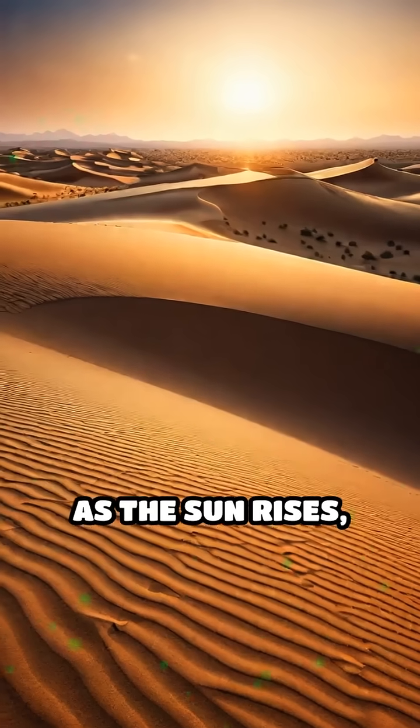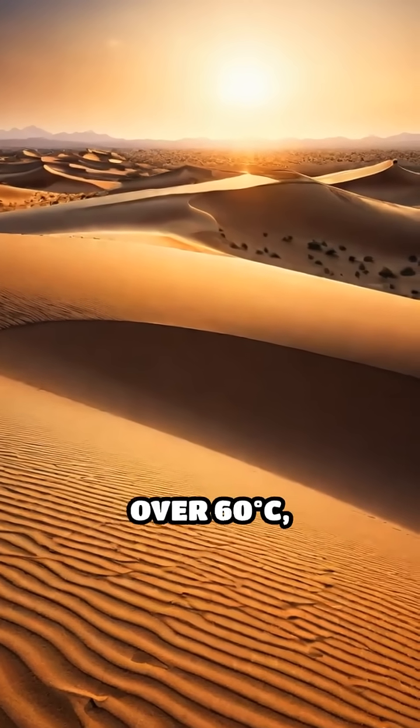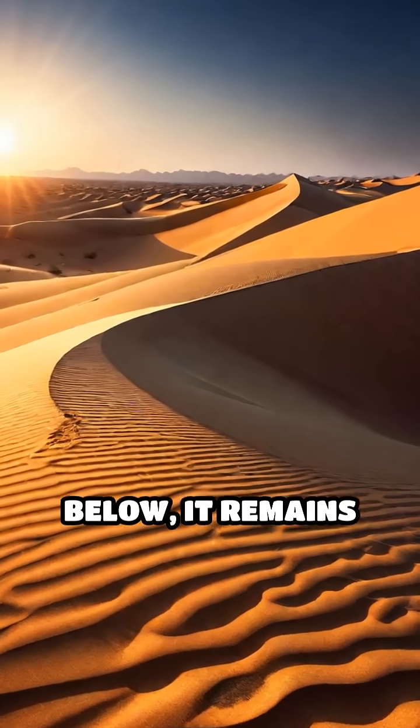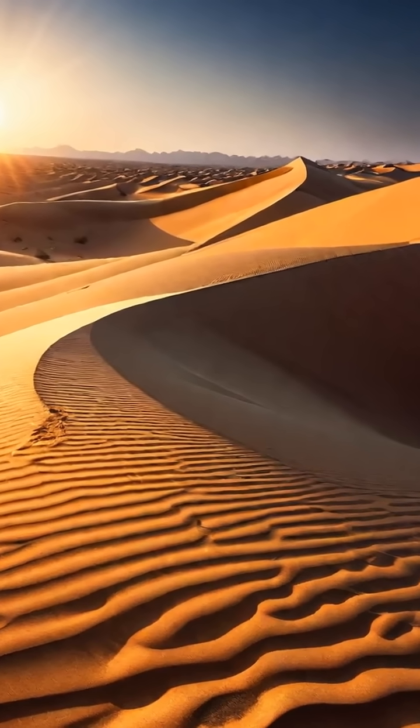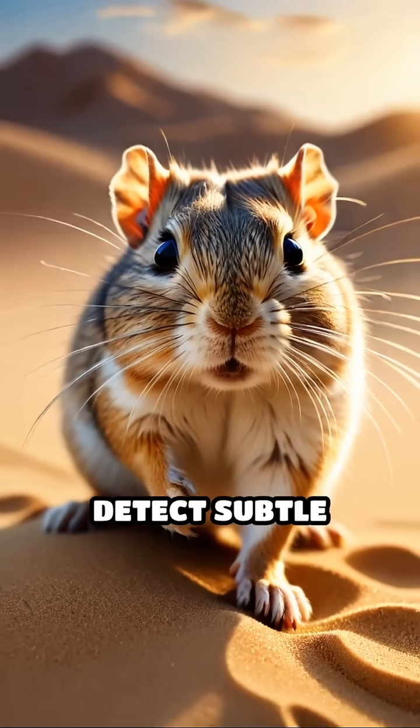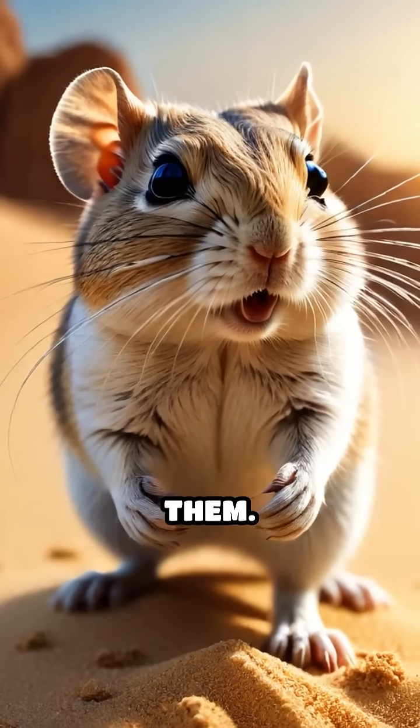As the sun rises, the surface sand can reach scorching temperatures of over 60 degrees Celsius, while just a few centimeters below, it remains significantly cooler. Using their sensitive paws and whiskers, these rodents detect subtle temperature changes in the sand grains beneath them.